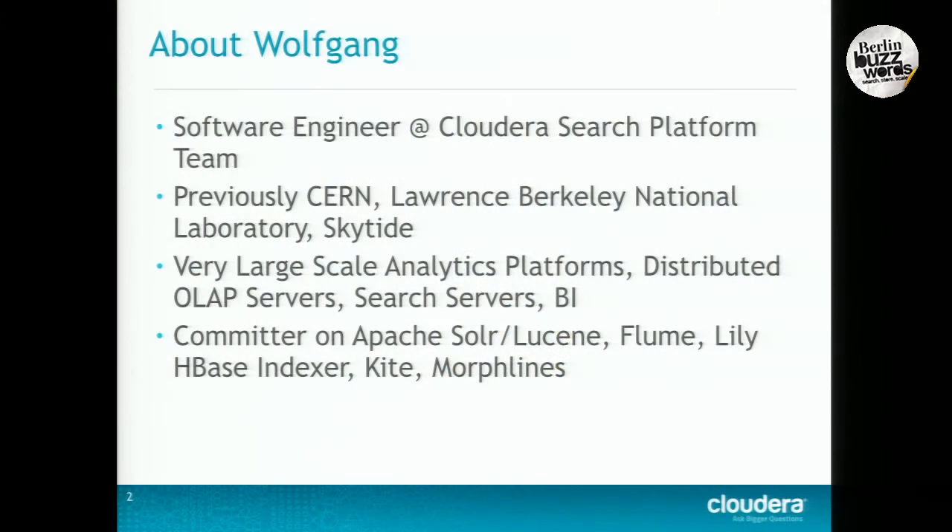What all of these things have in common is that I worked with large amounts of data, making sense out of them, building BI servers, building worldwide analytic systems that crunch a lot of data and produce real-time results after a considerable amount of trials and errors. I'm also an Apache Solr/Lucene committer from way back in the day, a Flume committer, and a committer on the HBase Indexer project. We'll hear more on that later, along with Kite and Morphlines.